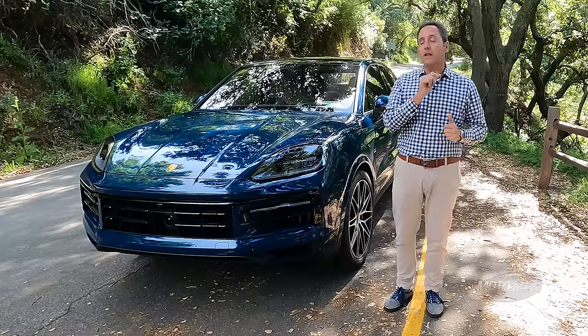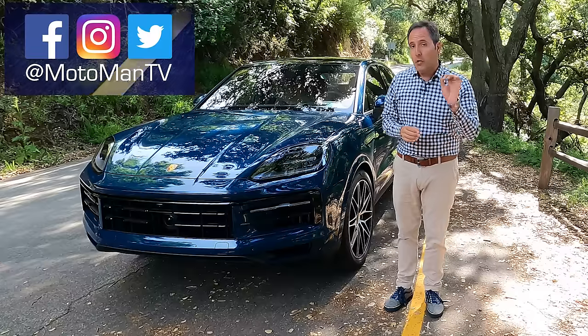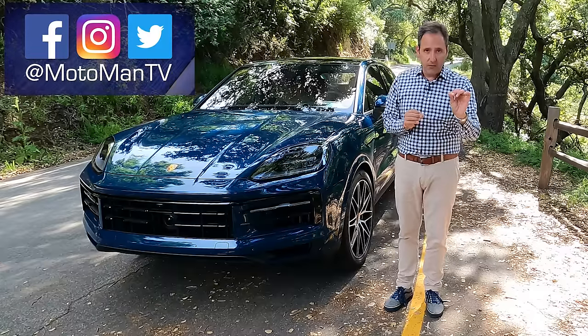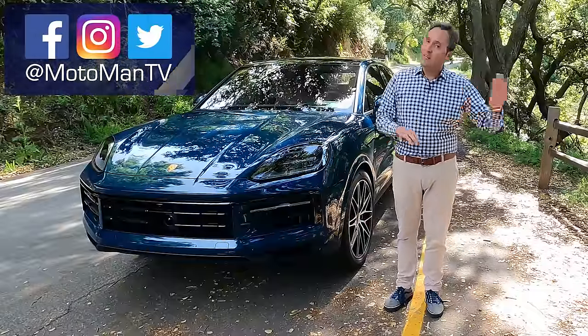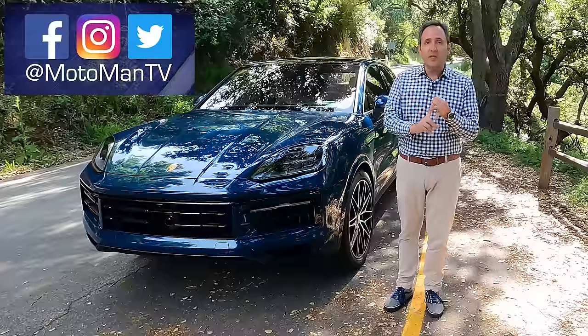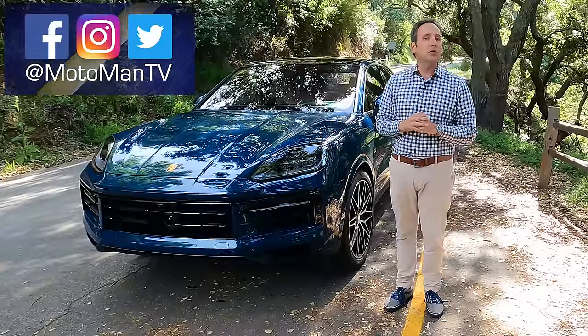I'm just one man, and this is the point in the episode where I turn it around to you guys to opine in the comments below or via our social media — Motorman TV — on Facebook, Twitter, and Instagram. If you got value out of this episode, I'd greatly appreciate you sharing it with all your friends. And for YouTube, it helps us greatly if you click subscribe, notifications, and of course the like button. Until I see you in the next episode — be safe.